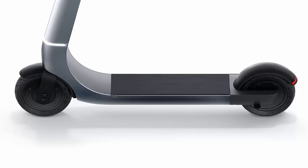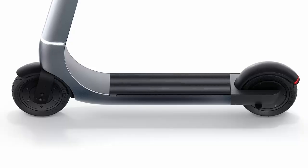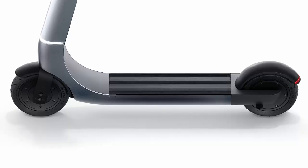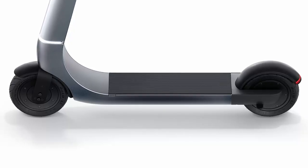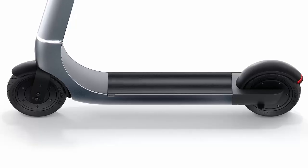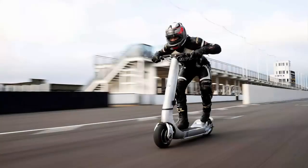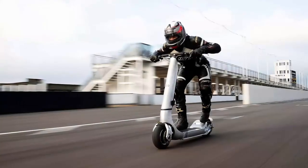Alongside the Turbo, Bow is also bringing its e-scooters to the United States. The Bow M and M2 offer elegant, practical designs for everyday riders, starting at $1,990 with ranges up to 40 miles.